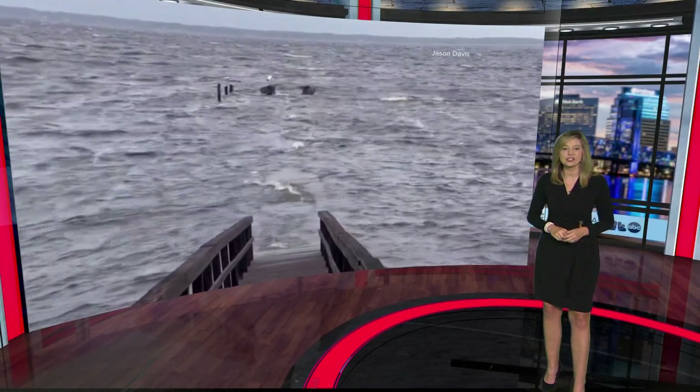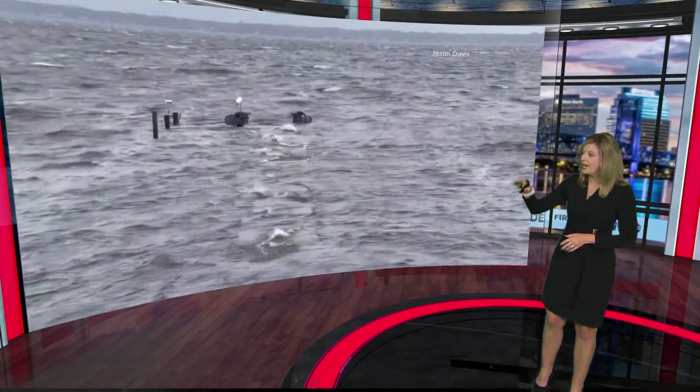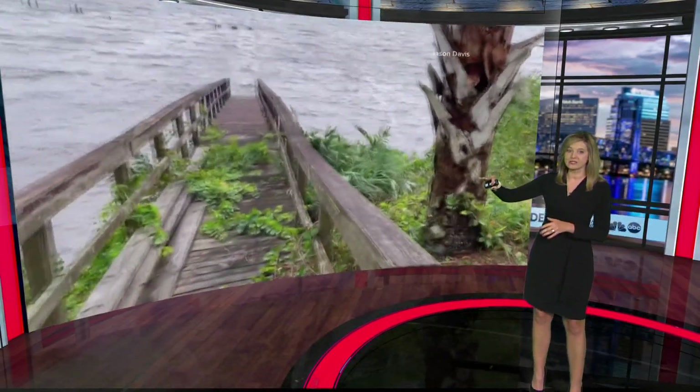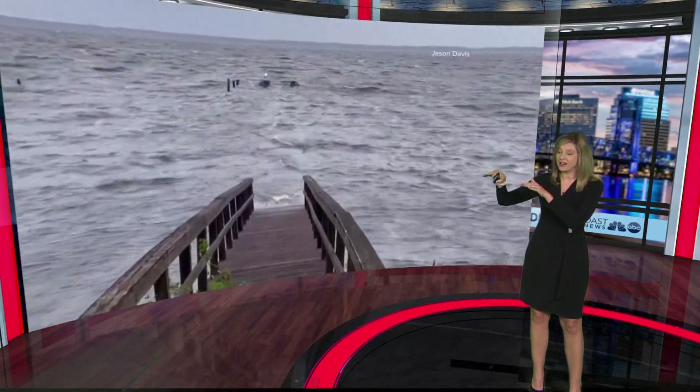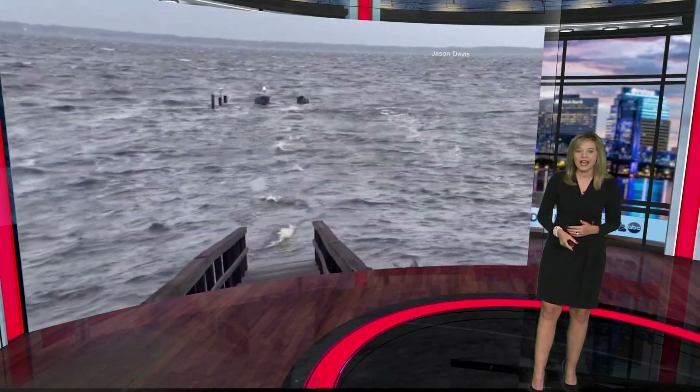We have another video — this is a disappearing dock. Jason Davis, thank you for sharing this with us. He posted this on our Weather Watchers Facebook page from River Road walking trail in Orange Park. You saw earlier today as the tides were coming in around high tide that dock starting to disappear. The water is now starting to recede.